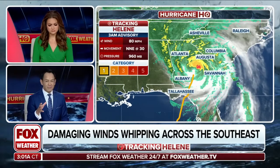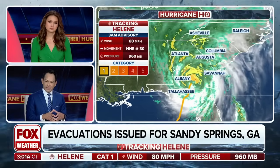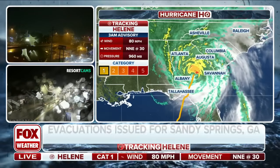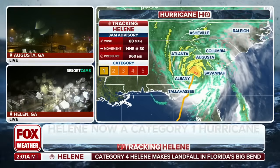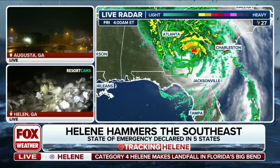The center of the storm is category one still with winds of 80 miles per hour. The massive storm was category four in intensity when it made landfall. It weakens over land, but when it's that big and that powerful, it's still maintaining some energy. It is moving north-northeast at 30 miles per hour — a pretty good clip. Those outer rain bands extend several hundred miles from the center of the storm.